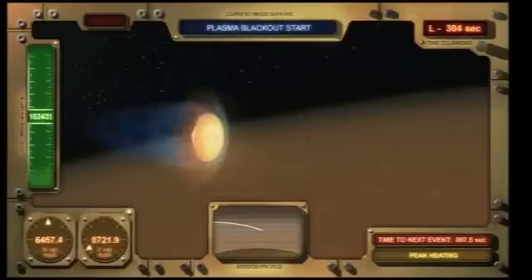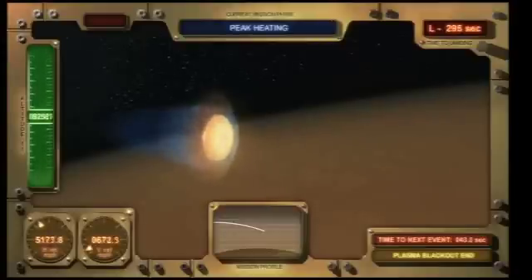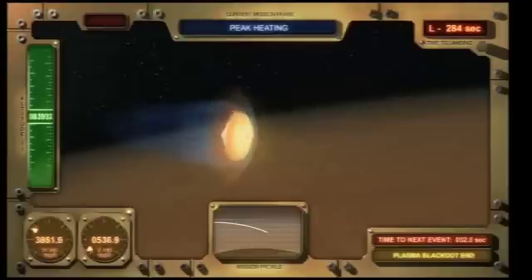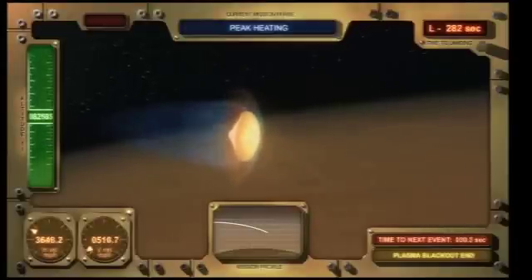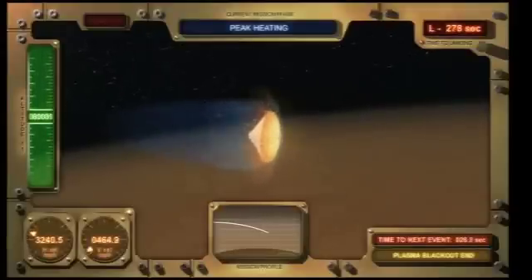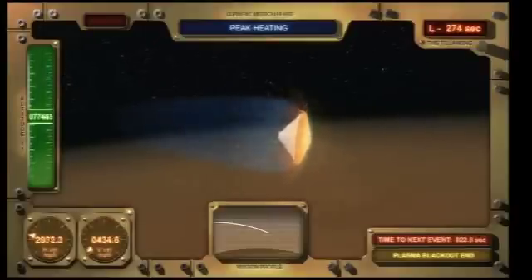As you can see on this display, on the lower left, there is a horizontal velocity indicator as well as a vertical velocity indicator. On the left there is an altimeter that tells you how high this vehicle is above the surface of Mars. On the bottom is a profile of the trajectory the vehicle is taking through the atmosphere of Mars. On the lower right is our landing site, shown in green. Also on the lower right is a clock that tells us how many seconds to the next event — in this case, the end of the plasma blackout.